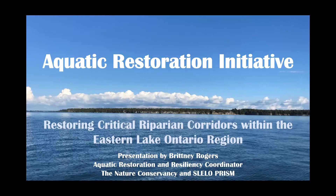Restoration projects are a really important part of our work as it connects our control and management work to the promotion of native flora and fauna, while also encouraging more resilient ecosystems to invasive species and our changing climate. This initiative is specifically designed to restore and preserve select aquatic and riparian areas in the Eastern Lake Ontario region. Both of the projects I'm talking about today are part of a larger collaboration between the Nature Conservancy, SLELO PRISM, and multiple partners, stakeholders, and private or public landowners.